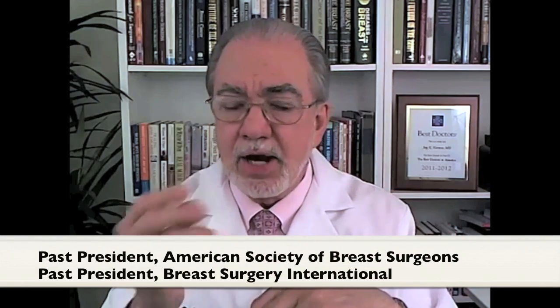What is a fibroadenoma? Fibro meaning connective or fibrous tissue, adenoma meaning glandular-like tissue — or the more medical term, stromal tissue — the kind of connective stuff that is in the breast, and epithelial tissue, the cells that line the ductal system.